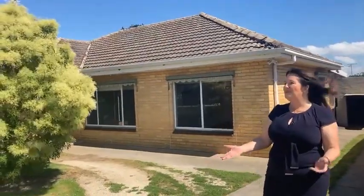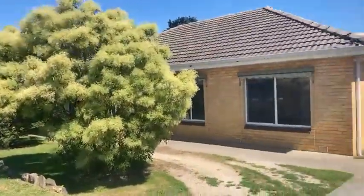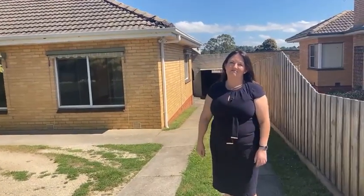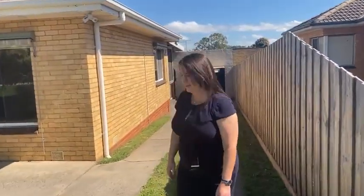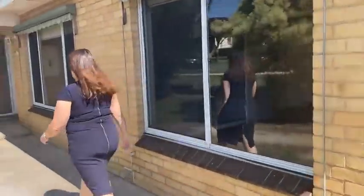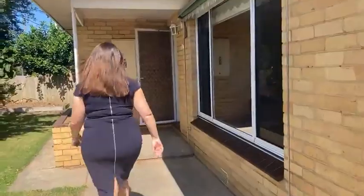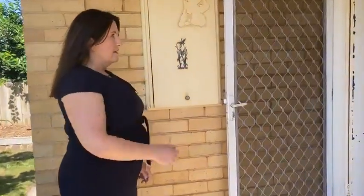Just over a kilometre from town, prime position. You've got buses up and down the street so great easy access into town, and this is a classic 1970s renovated property, easy to move into or rent out. It's about 714 square metres in total and the lovely cream brick veneer always makes a nice solid home — built to last, with good hardwood frames and hardwood flooring as well, so good bones.